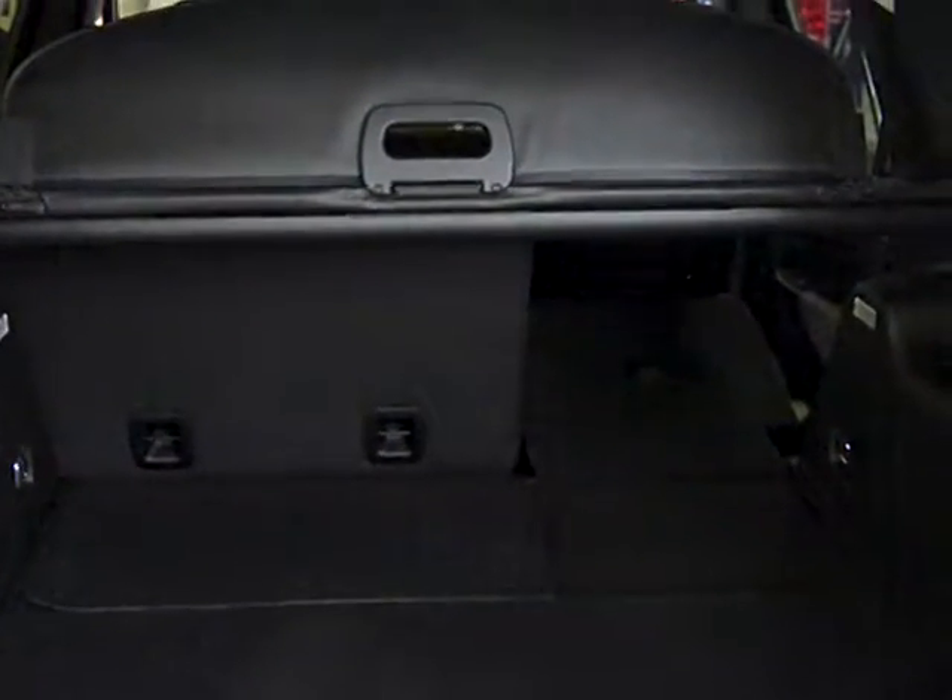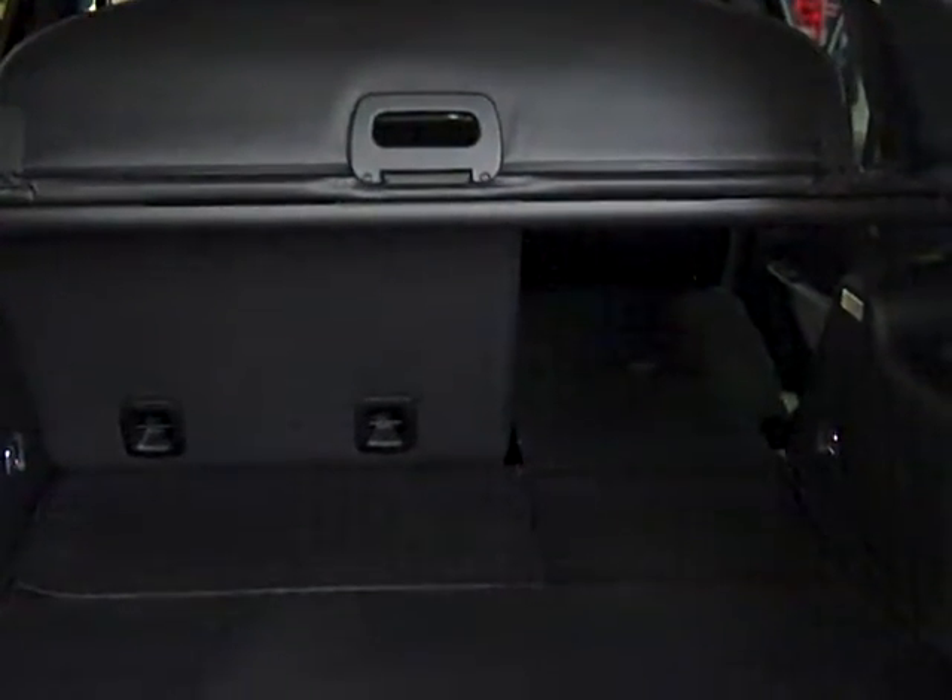Storage is not a problem with this vehicle, and it can handle all you can throw into the back with the lay-flat back seats up or in the down position.